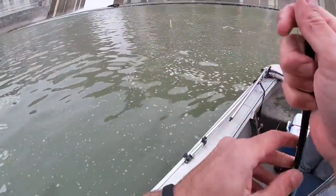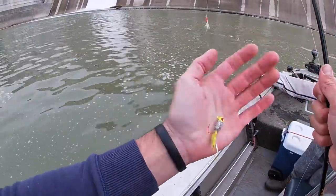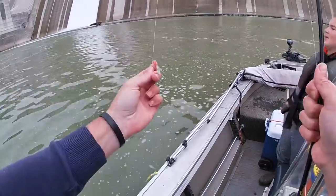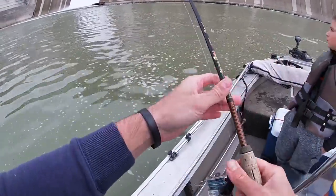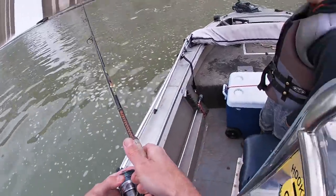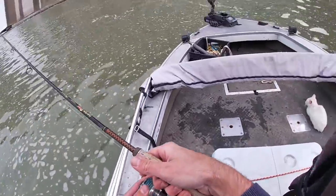I've got these little crappie jigs tied on — a couple of them tied on here. This is my skipjack setup I just happen to have in the boat, so we're going to go over here and see if any more of those white bass will hit these.